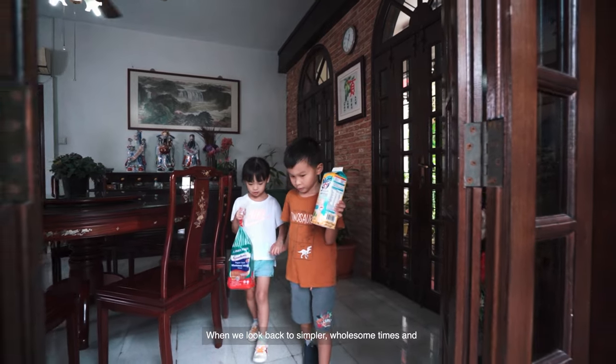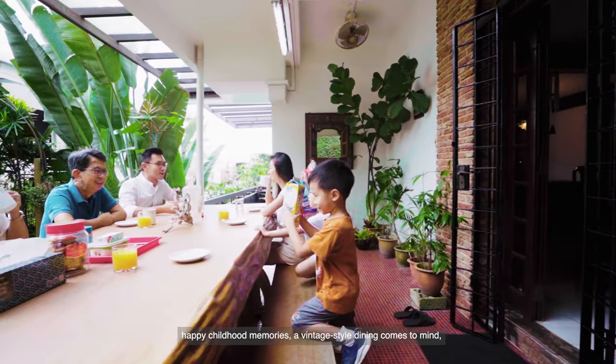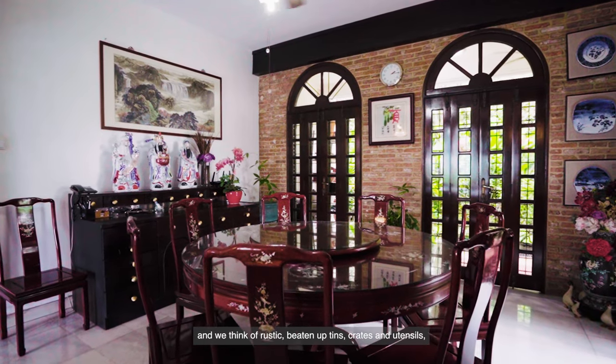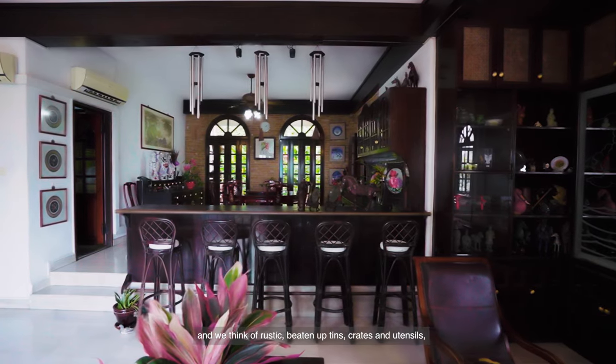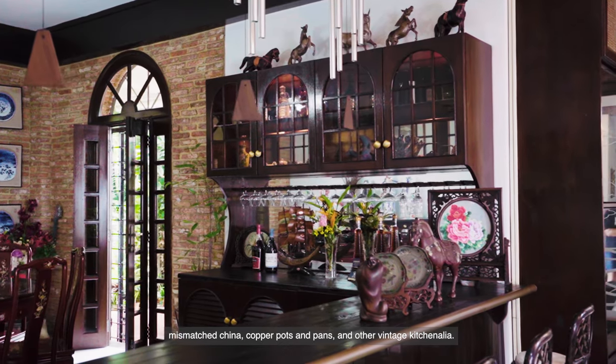When we look back to simpler wholesome times and happy childhood memories, a vintage-style dining comes to mind. We think of rustic beaten-up tins, crates and utensils, mismatched china, copper pots and pans, and other vintage kitchenalia.